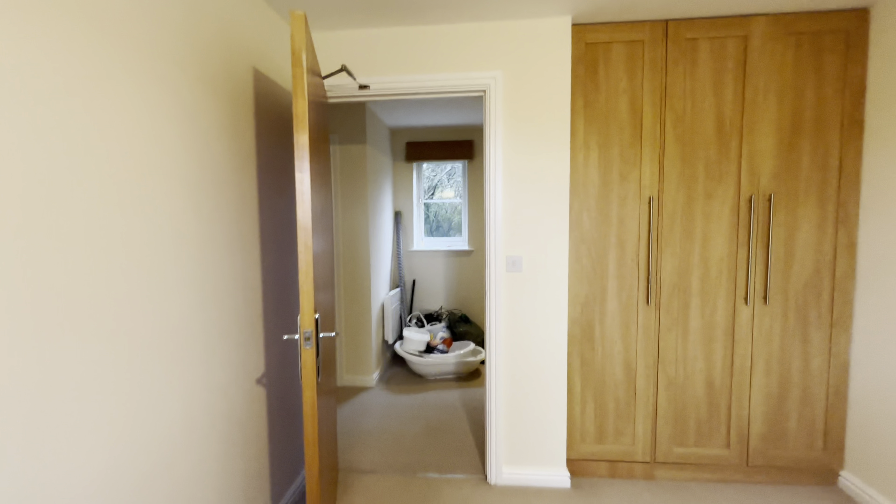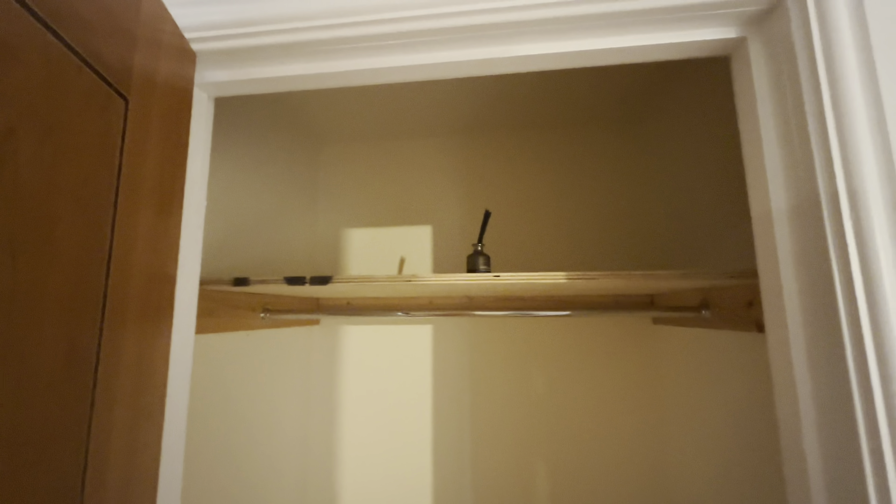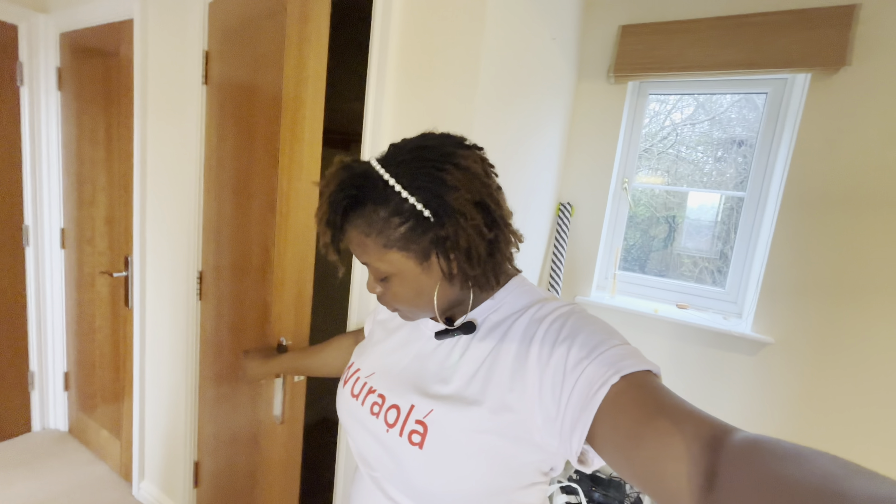Coming out of the master bedroom, the next door to my right is the closet. There's no bulb in here, as you guys can see. It's really nice because it's really big — I can actually fit in. I'm not so tall, I'm about five-foot-three.